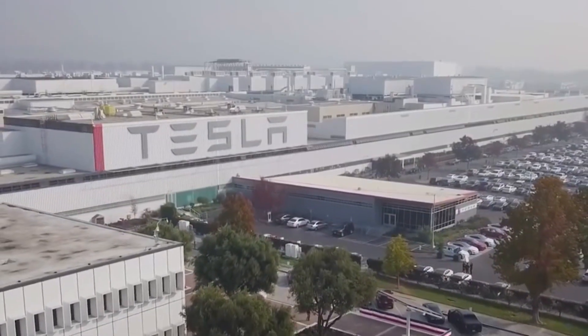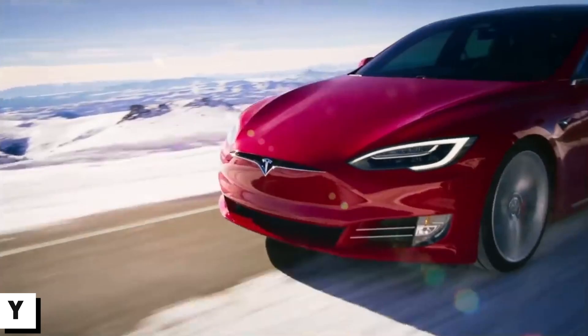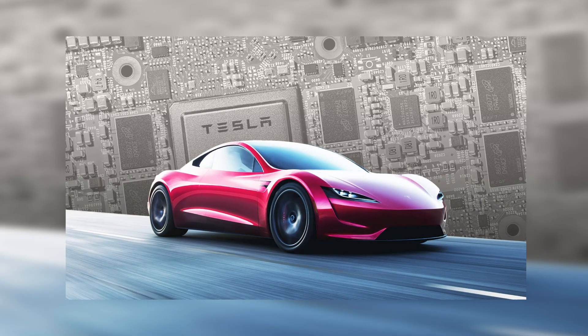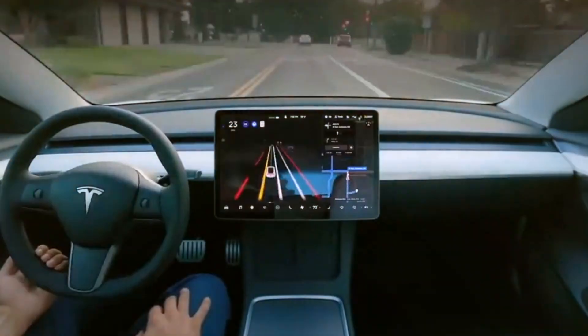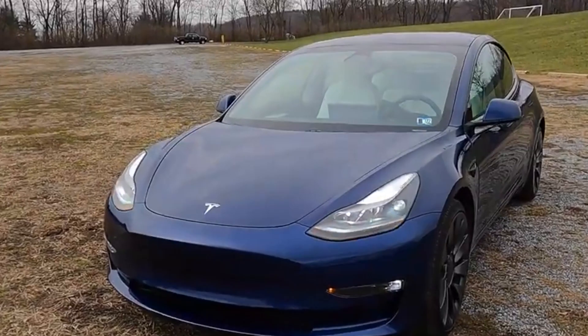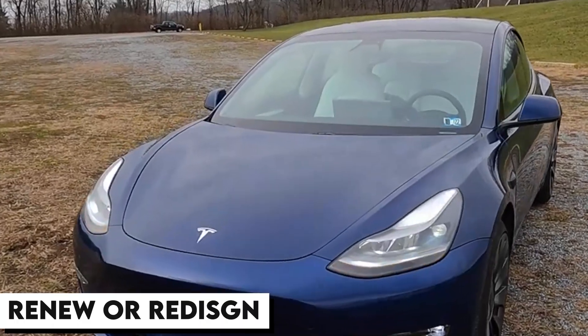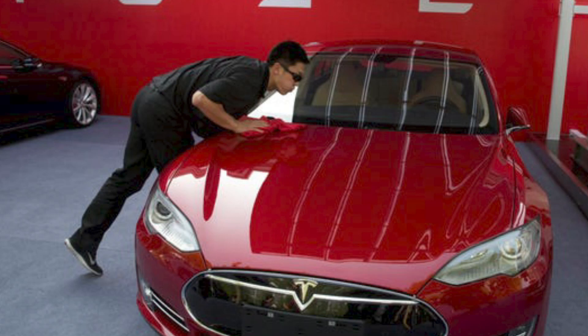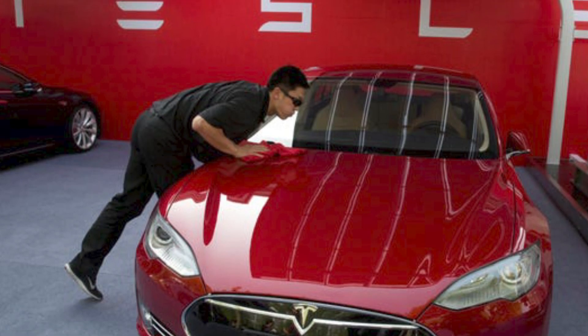Tesla isn't the type of automaker to mainly specify its cars based on the year they are released. The official attitude is features are rolled out as and when they are ready. It's just a bit of luck that a lot of those features tend to appear when we change calendars. While Tesla doesn't officially renew or redesign its cars, it's always enhancing them via over-the-air software updates. Moreover, Tesla doesn't depend on traditional model years.